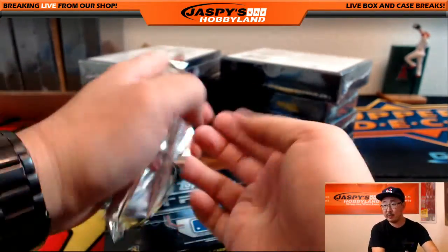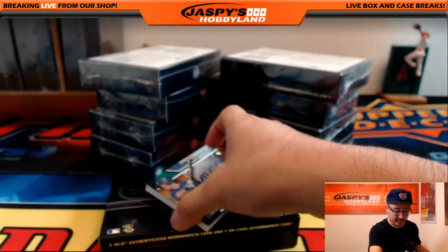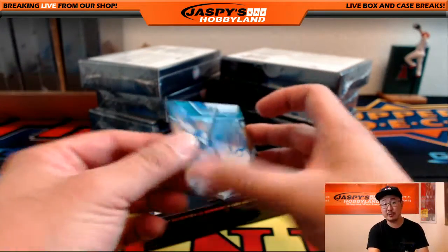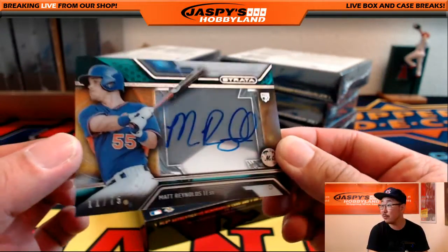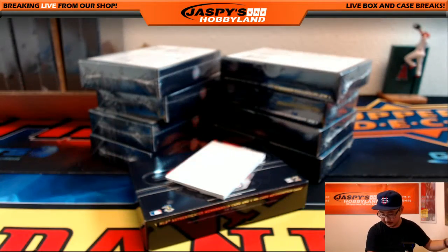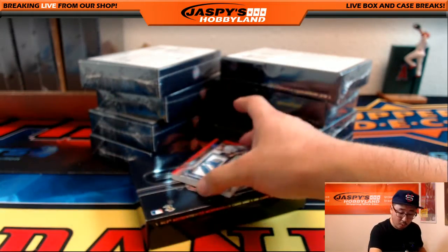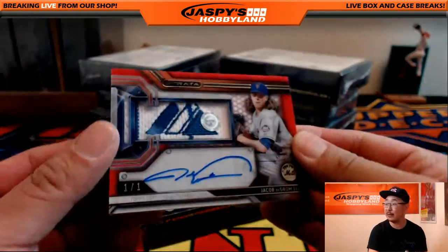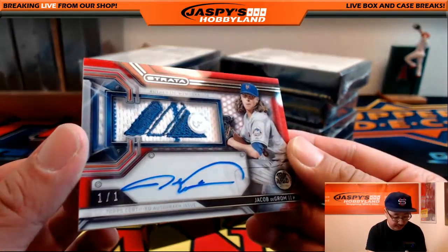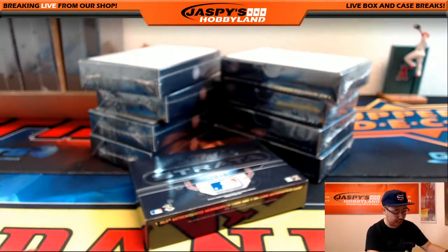Breakers.tv — is anyone alive in there? I don't see anybody chatting, but hopefully you're enjoying the break. If you're having issues with Breakers.tv but you can still hear my voice, check out our YouTube stream. Another Matt Reynolds, 11 out of 75. John's alive, hi John. That's another one for the Mets. And that's a one of one for the Mets — Jacob deGrom, majestic patch and auto. One of one. JB322705 for Joe Ivers.